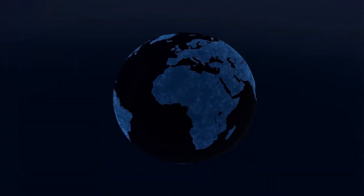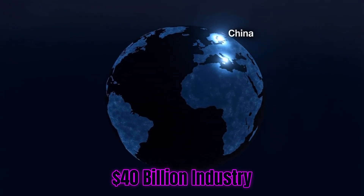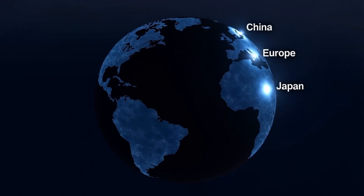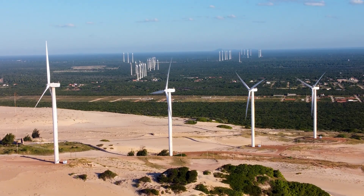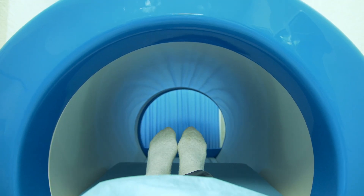The global magnet industry is absolutely massive, worth over $40 billion and growing at breakneck speed. Why? Because magnets are literally everywhere in our modern world. They're powering electric vehicles, generating clean energy in wind turbines, and even helping doctors save lives in MRI machines.